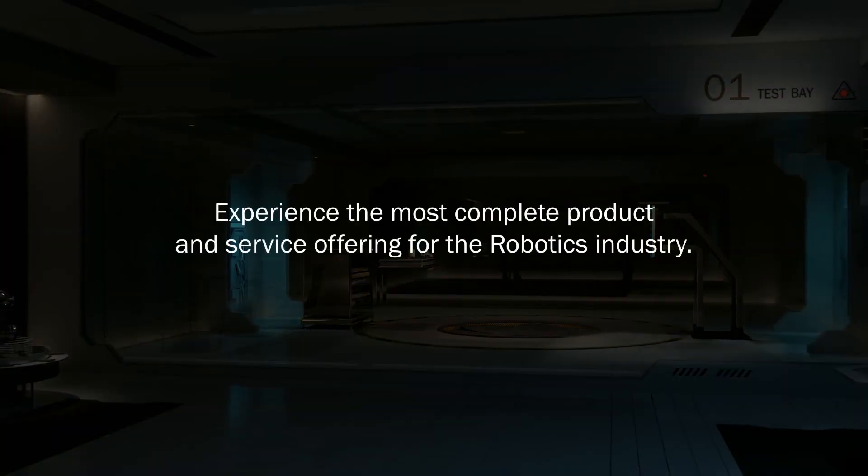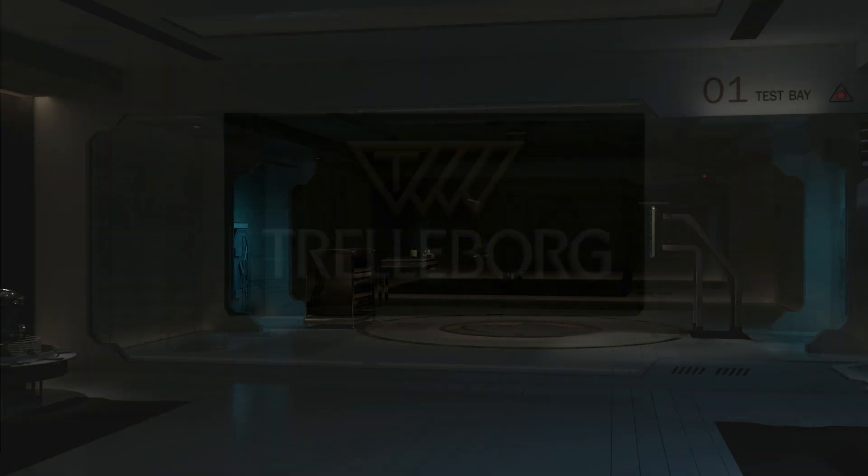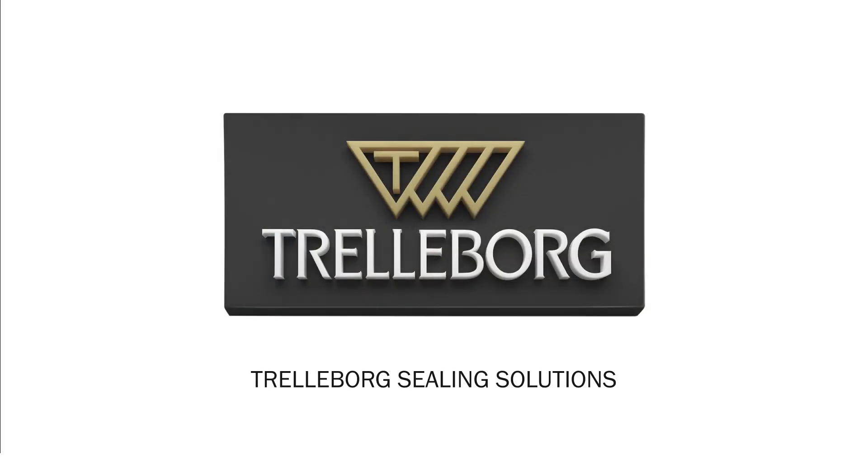Trelleborg Sealing Solutions — experience the most complete product and service offering for the robotics industry. Trelleborg Sealing Solutions, your partner for sealing technology. www.tss.trelleborg.com